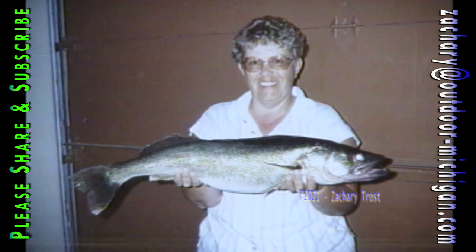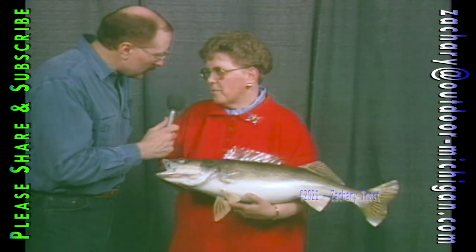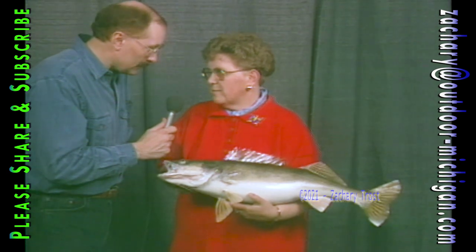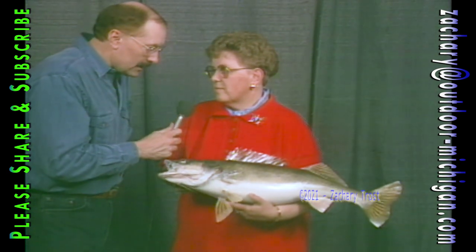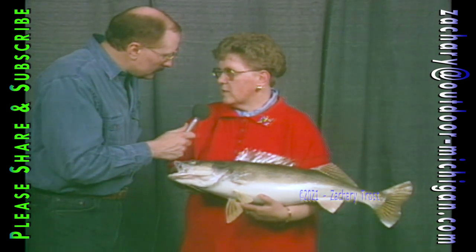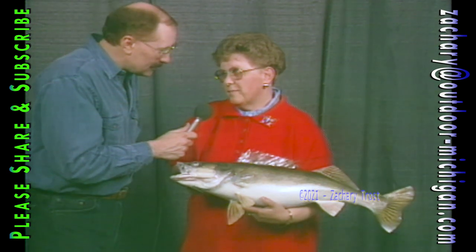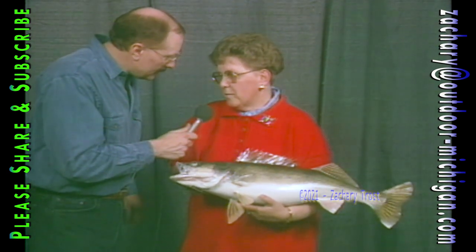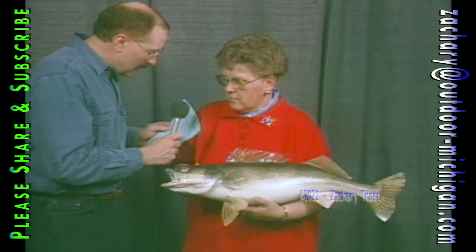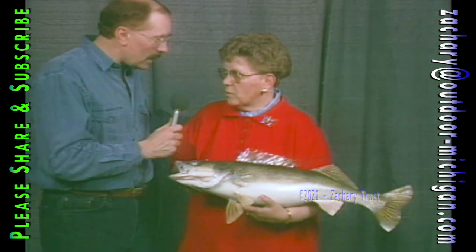The ninth one of the day — not this big though. No, this was the biggest. What was the smallest? About 21 inches. Yeah, 21 — I mean, it's still a heck of a walleye. Did this one fight a lot more than the others? Yeah, we fought it about 20 minutes, and we only had 8-pound test line on. So how did you get it in the boat? My husband netted it.